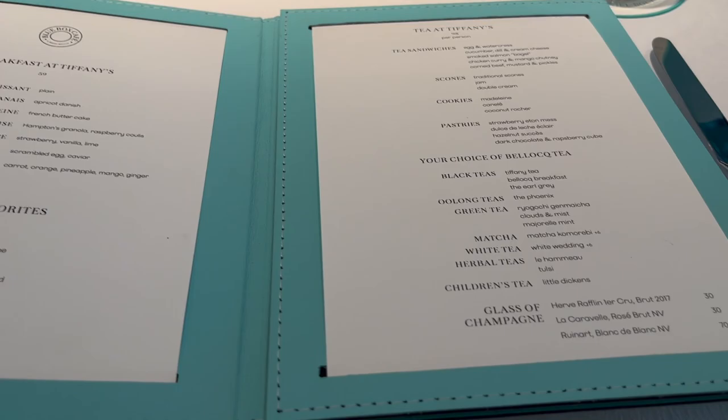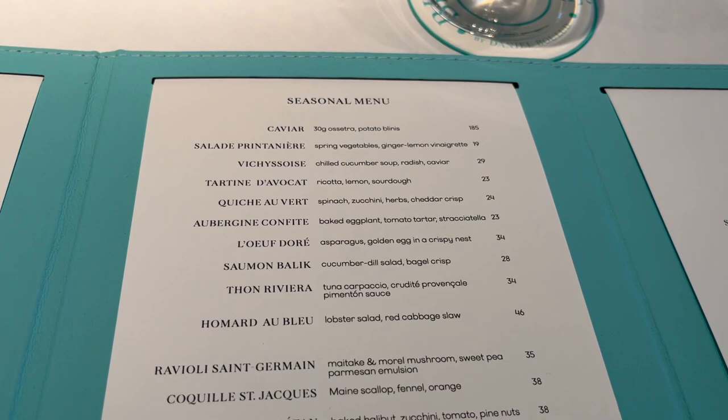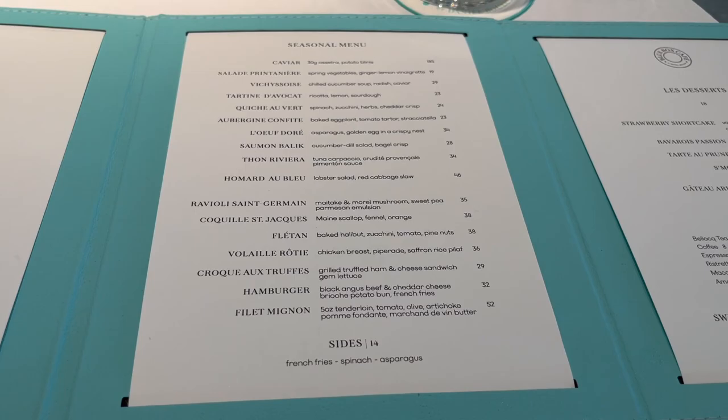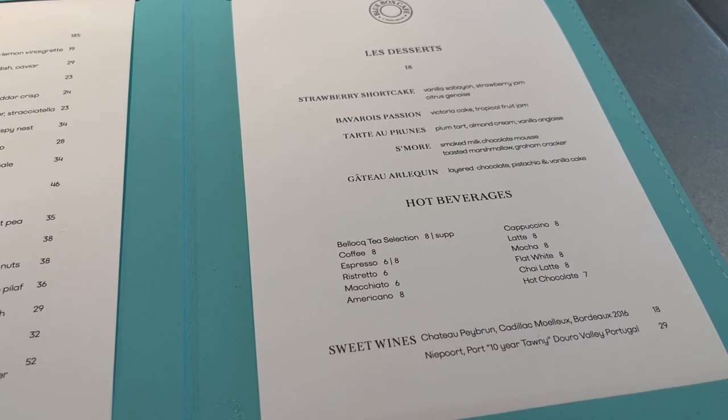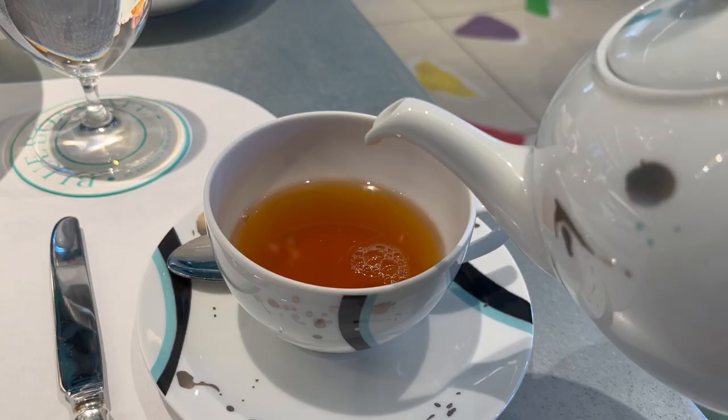Here's the menu. They have Breakfast at Tiffany's of course, and then they have the Tea at Tiffany's, which is probably what we're going to be getting. And if you don't want that, they also have an a la carte menu with cold options, warm options, hot options, and desserts. I also want some things from the seasonal menu too. We're both going to get the Tea at Tiffany's, and for tea we're just going to go with the Tiffany tea.